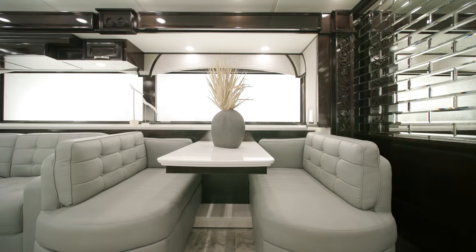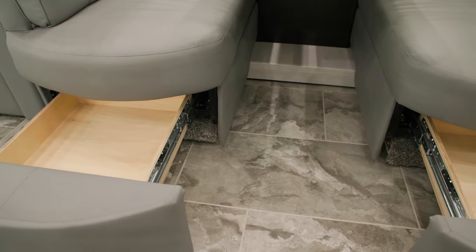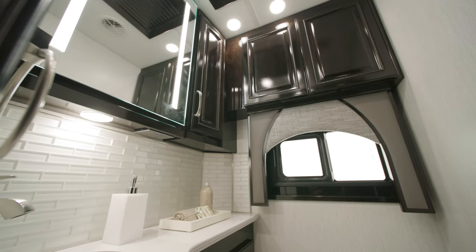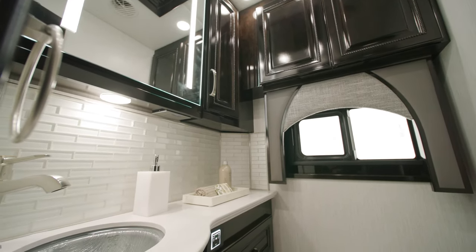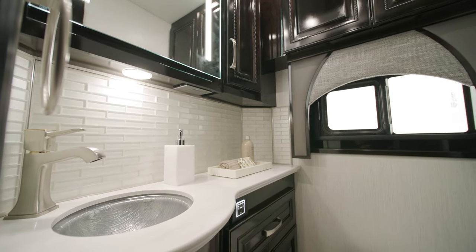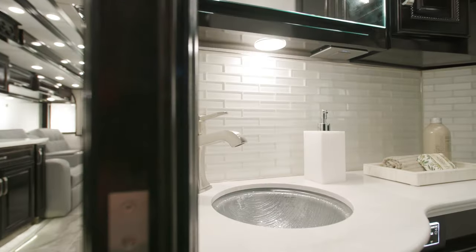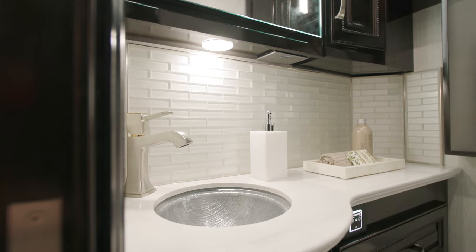A Eurobooth dinette also includes additional pull-out storage beneath the seats. The mid-coach bathroom includes linen and medicine cabinets, and another polished solid surface countertop highlighted by an eye-catching backsplash and sink. A new glass under-mounted sink will be standard in all half baths in the 2024 Essex.